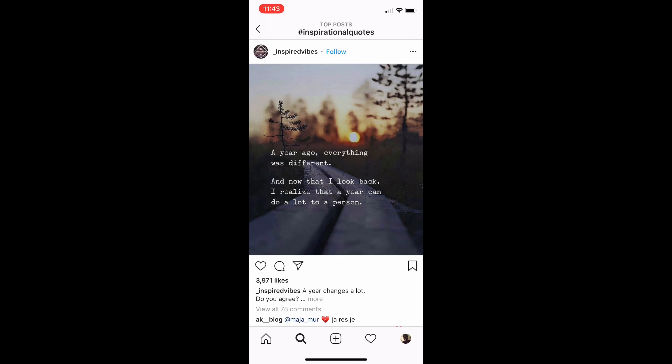Right here they have a quote: 'A year ago everything was different. And now that I look back, I realize that a year can do a lot to a person.' Just putting that quote in that font can go a long way. What you can do is hire somebody from Upwork or Fiverr to extract these letterings in this font so you can get the PNG file and put it on a t-shirt.